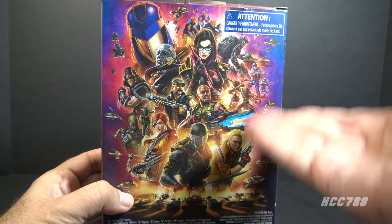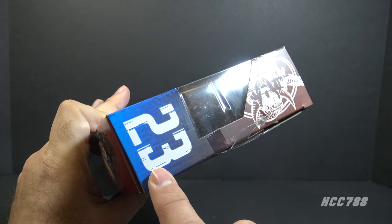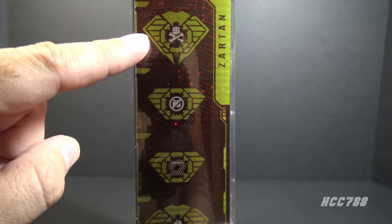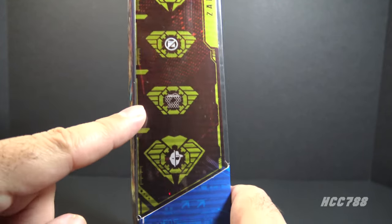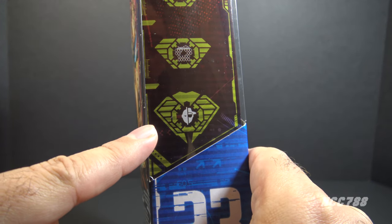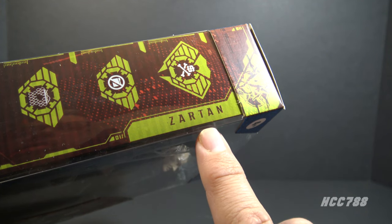On the back we have the generic Classified poster art — nothing really to see here, we've seen this many times before. This is number 23 in the series. On this side we have symbols representing his specialties: this one means money is poison, this means he is anti-file folder, this one means he's a beekeeper, and this means he is a fan of the John Travolta and Nicolas Cage movie Face/Off.